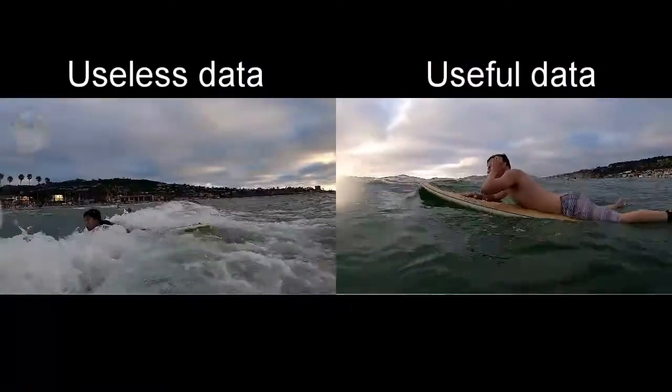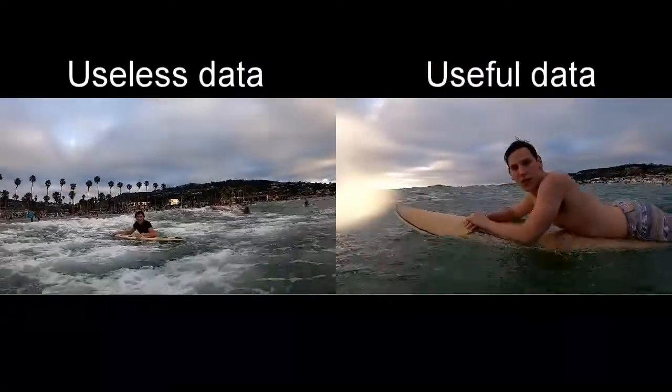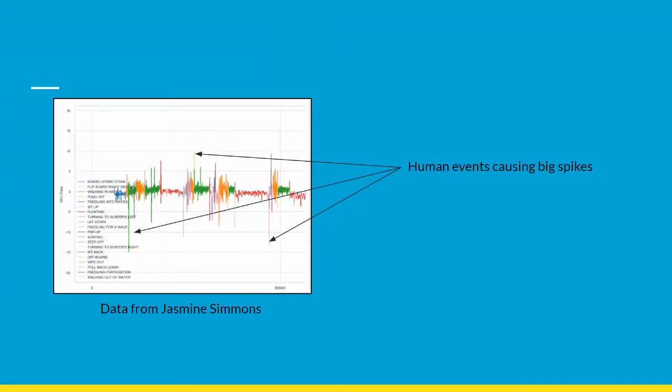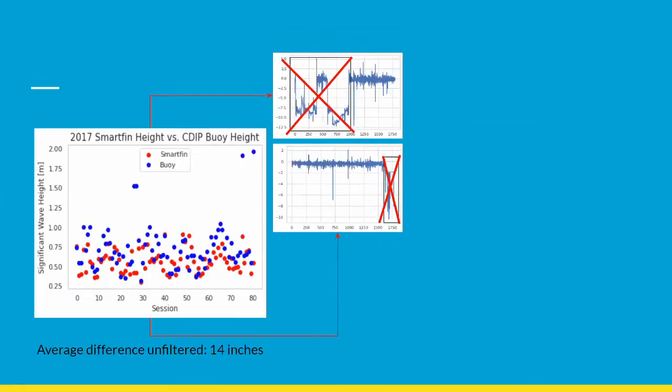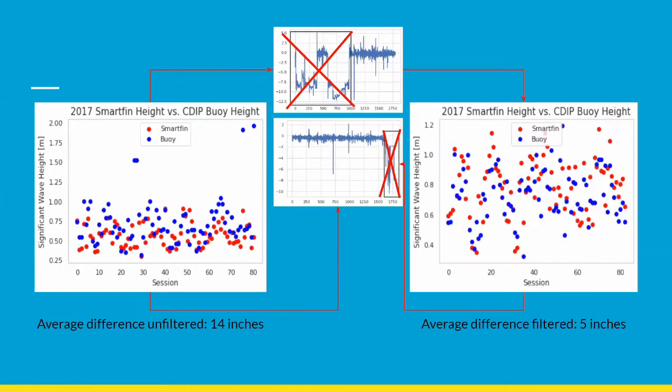Removing the peaks helped determine useful data from non-useful data. Ultimately, by using these methods, we reduced the average difference in wave height measurements between the nearest buoy and the SmartFin from about 14 inches to just 5 inches.